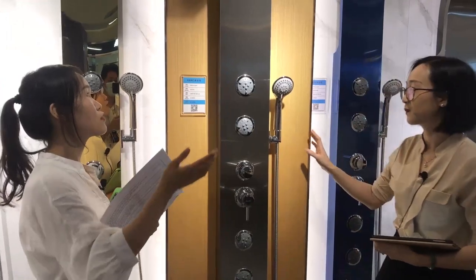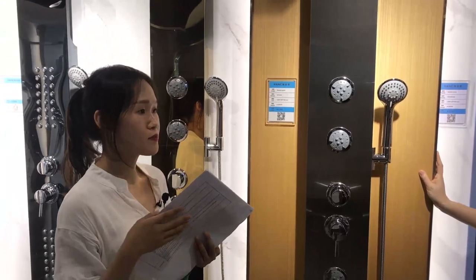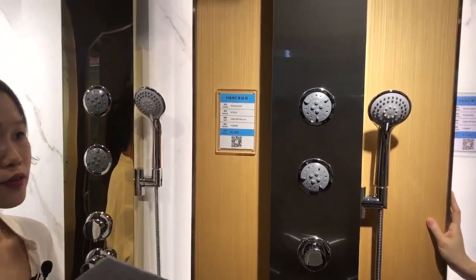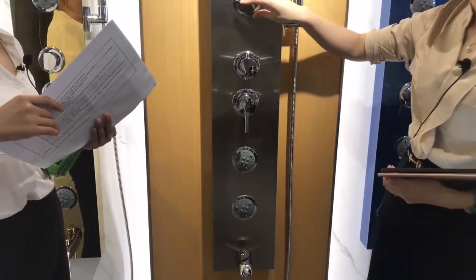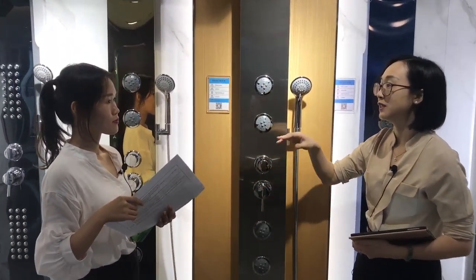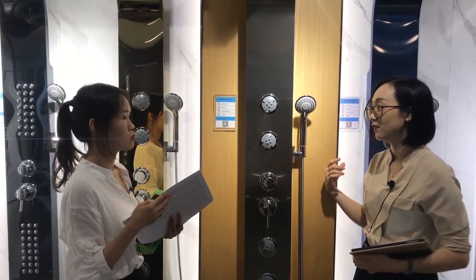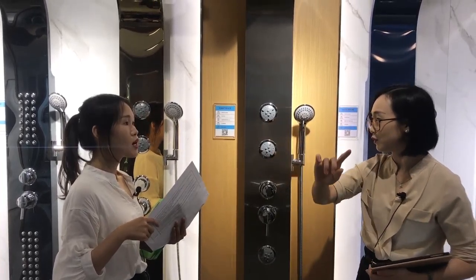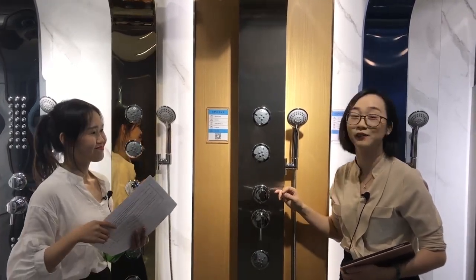All of our shower panels have a 5-year guarantee for the whole set — from the main panel down to even a small screw. So even if there is a small problem with tiny parts like a screw, your company will take care of it? Yes, of course, if it's a natural quality problem. And if there's a problem overseas, you will send replacements overseas? Yes, of course.